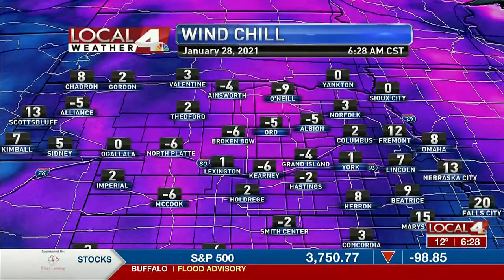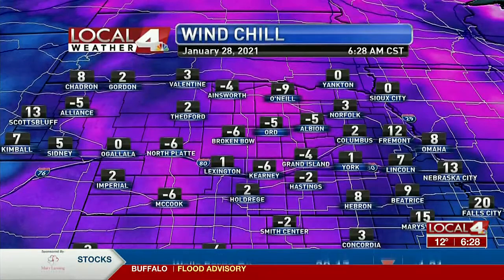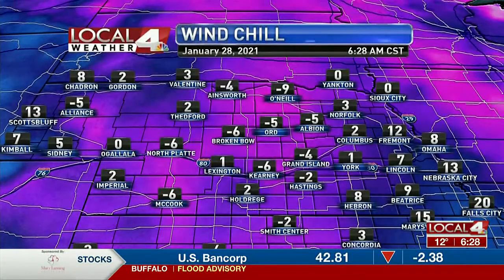We're going to look at actual temperatures around 10 degrees or so, but we've got a wind from the south around 10 to 15 miles an hour. So wind chills are below freezing and even below zero here. Certainly going to be scraping off some frost as you head out the door this morning as well.